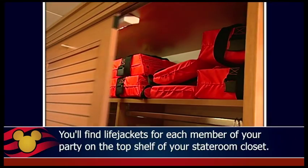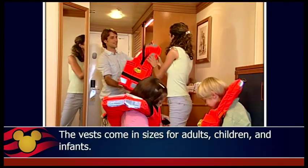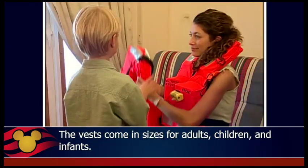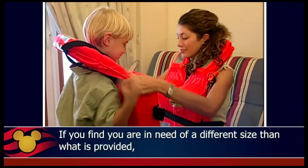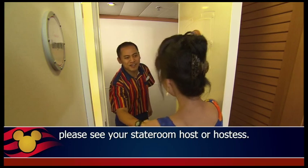You'll find life jackets for each member of your party on the top shelf of your stateroom closet. The vests come in sizes for adults, children, and infants. If you find you're in need of a different size than what is provided, please see your stateroom host or hostess.